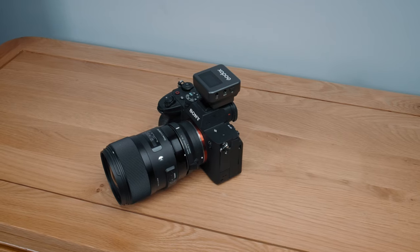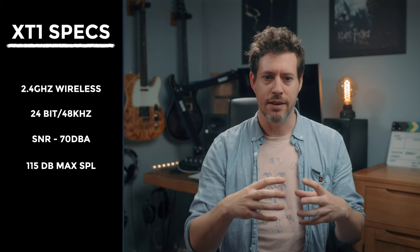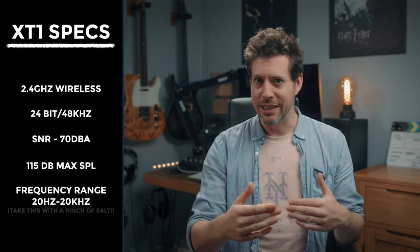Audio quality-wise we're looking at 24-bit and 48 kilohertz, which are very standard, sensible bit depths and sample rates to work with. It has a signal-to-noise ratio of 70 dBA which, for this kind of mic, is not bad at all — I would expect a studio quality microphone to be better than 75. The higher the number the better in terms of self noise. For comparison, the AKG C414 XLS on my Rode stand has an SNR of 88 decibels — about 18 decibels less self noise than this.